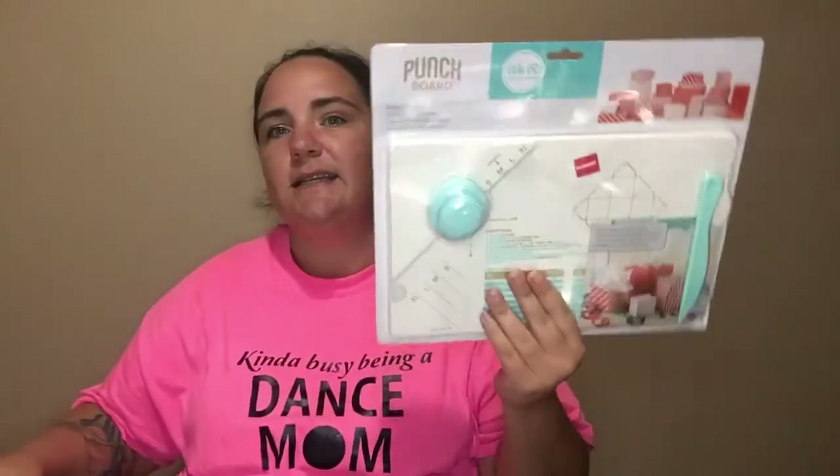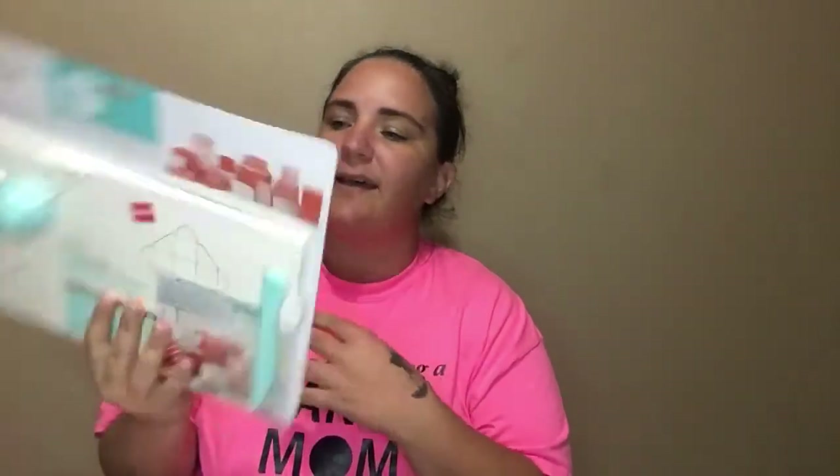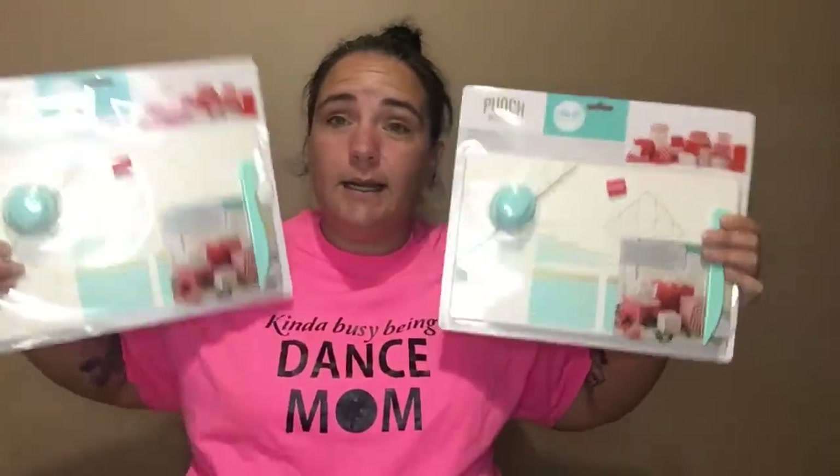The rest of the stuff was just whatever the clearance price said. I got me and you each one of these — it is the punch board by We Are Memory Keepers, and it is for a gift box. This was on clearance for $8.47, so I got one and you got one.